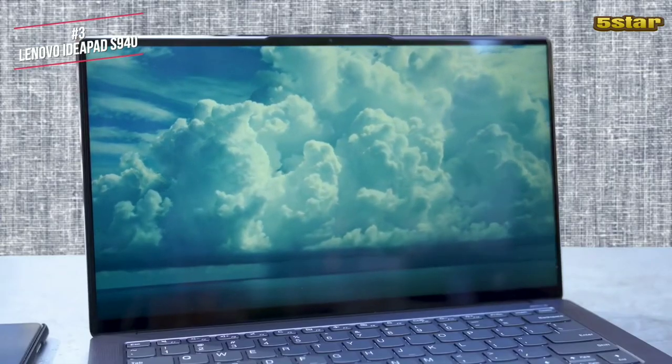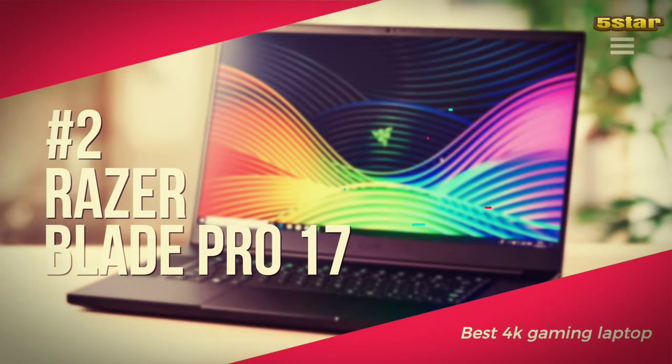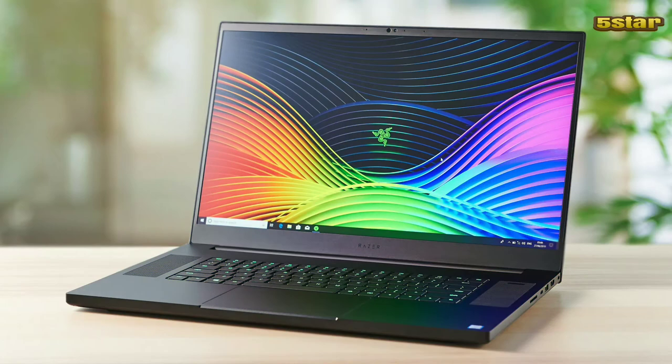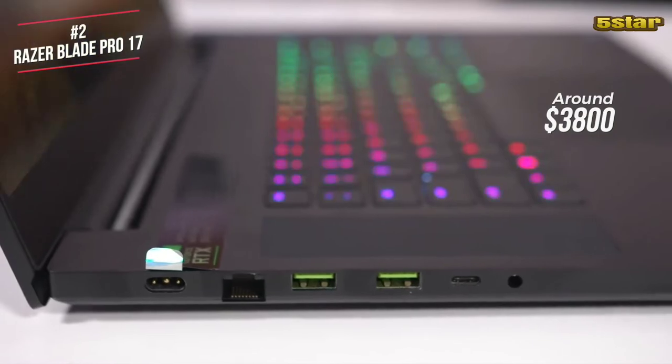If you want 4K on a budget, this is our top choice. Next on our list is the Razer Blade Pro 17, our top pick for a 4K ready gaming laptop. Razer's high-end gaming laptop crams desktop-grade performance into a laptop that's as thick as a pack of playing cards, currently available for around $3,800.